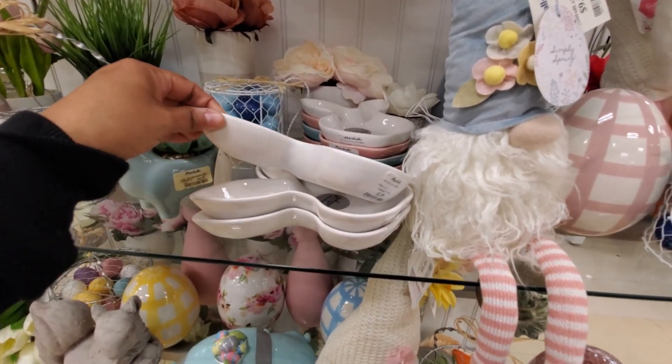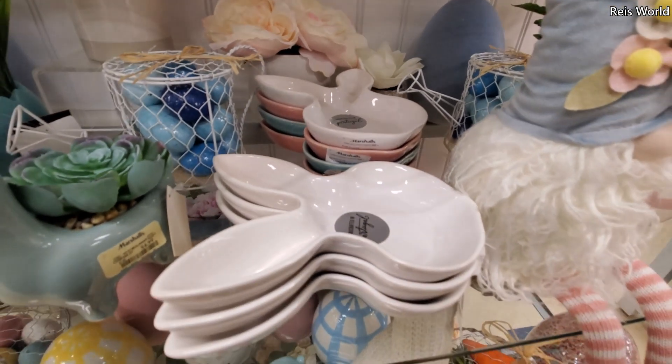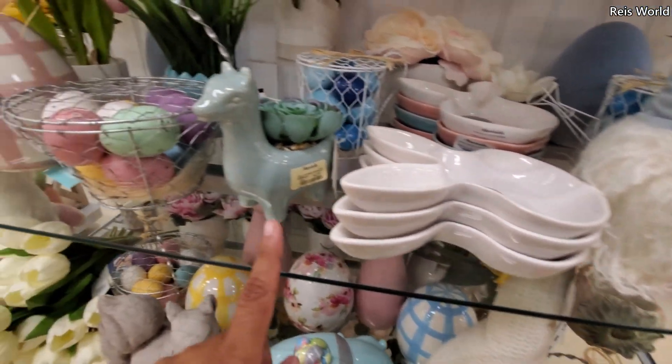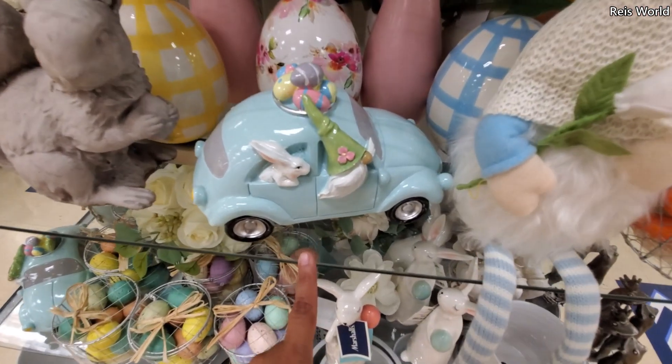I have plenty of these plates here for $4. Little bunnies on top, like bunny shape head. That's $5. And I want to say this one was $16.